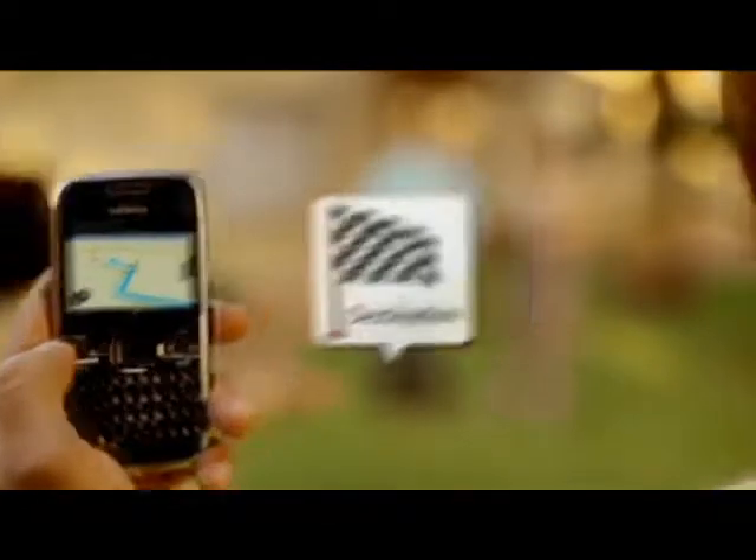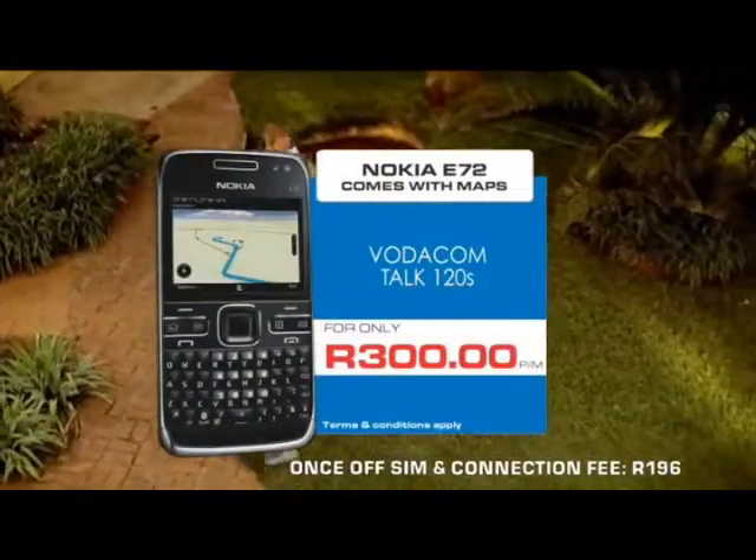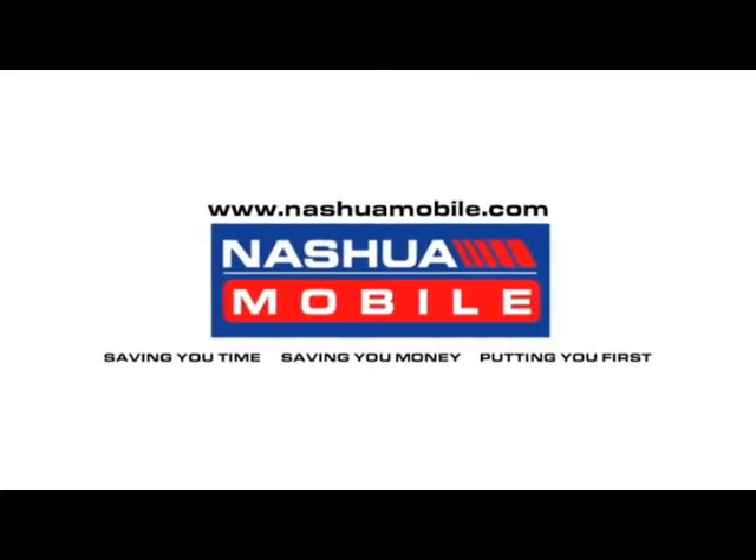Get the Nokia E72 on a Vodacom Torque 120S for just R300 a month. Nashua Mobile. Saving you time, saving you money. Putting you first.